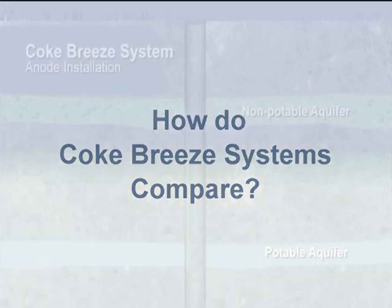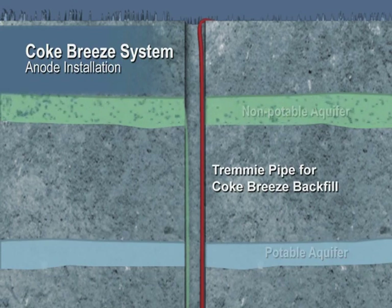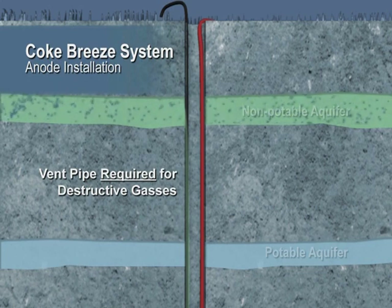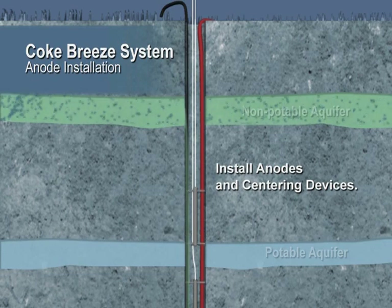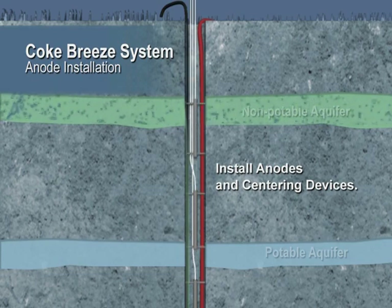The benefits of Environode are highlighted by reviewing the traditional coke breeze system. The coke breeze system requires a vent pipe which may release corrosive noxious gas and is susceptible to blockage that could shut down the system. Installation is more cumbersome due to the vent pipe and centering devices. The centering device may damage the cables, causing corrosion or failure.